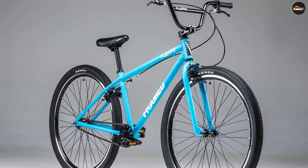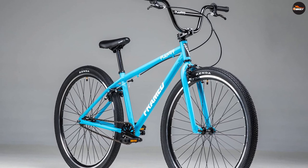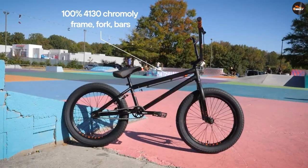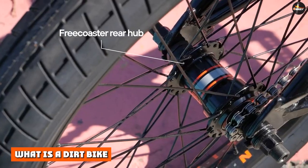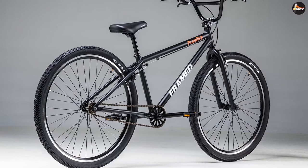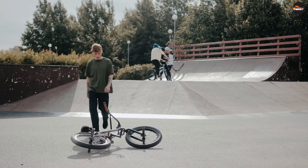26 vs 29 BMX bikes — let's compare the two BMX bicycle sizes. The 26 inch bike is the standard for commuting in the general cycling world. It's common on mountain bikes as well as on expedition bikes. A 26 inch wheel bike is considered an adult size bike for BMX bikes — tall adults, to be specific.